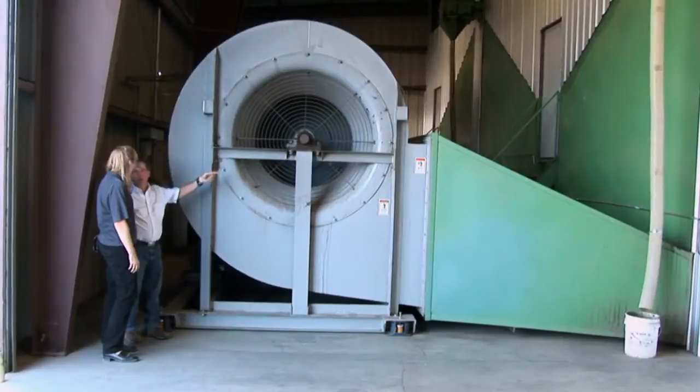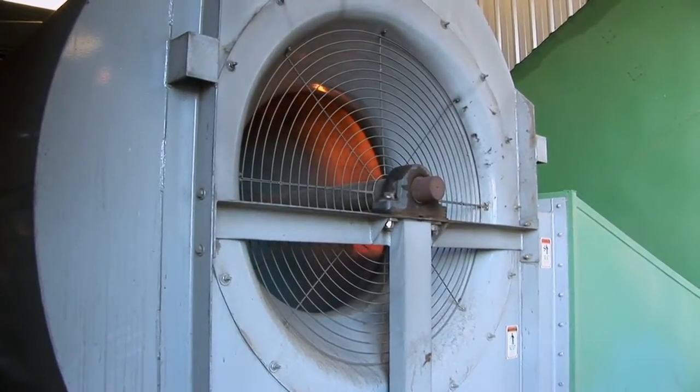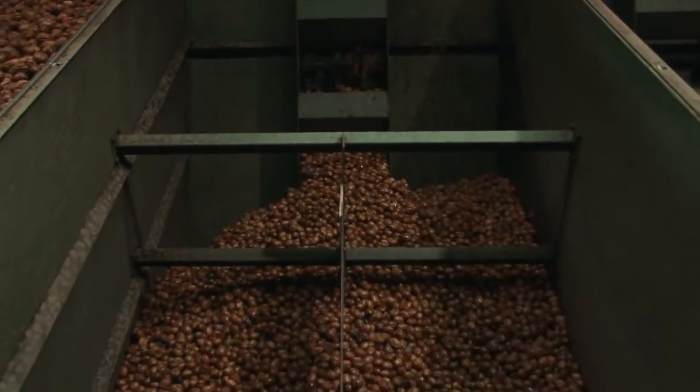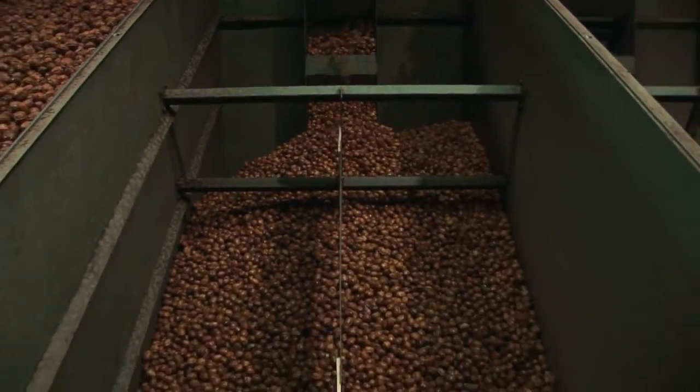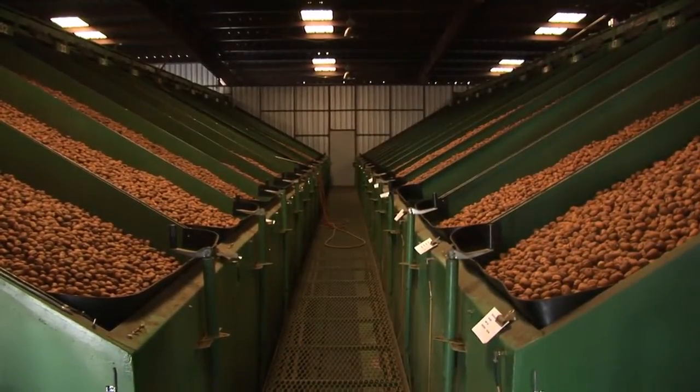Walnuts need to be dried to roughly 8% moisture content. Why is this drying important? Drying walnuts is very important because any agricultural product, if it has excessive moisture in it, will in fact be subject to mold. Once we get a walnut below about 8%, it is definitely well below the mold point. It will keep at that point and be a healthy, good-to-eat product without refrigeration.